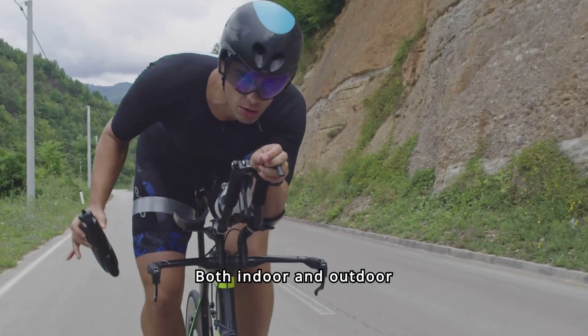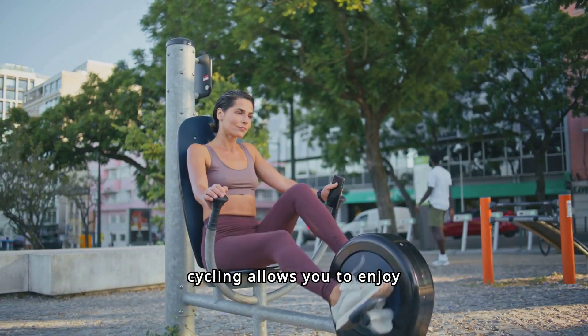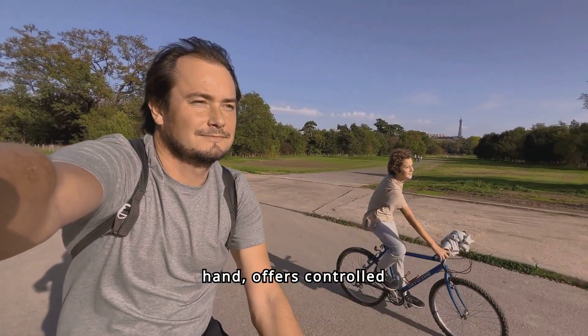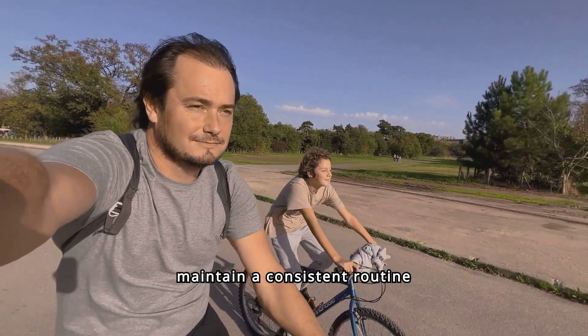Both indoor and outdoor cycling have their advantages. Outdoor cycling allows you to enjoy nature and varied terrains, which can make workouts more engaging. Indoor cycling, on the other hand, offers a controlled environment, making it easier to maintain a consistent routine regardless of weather.